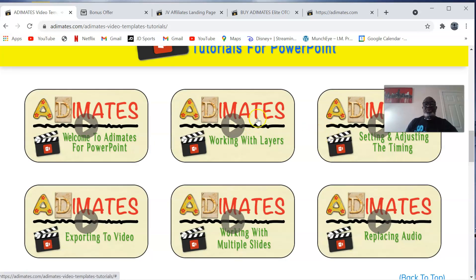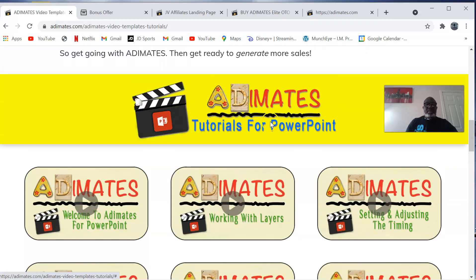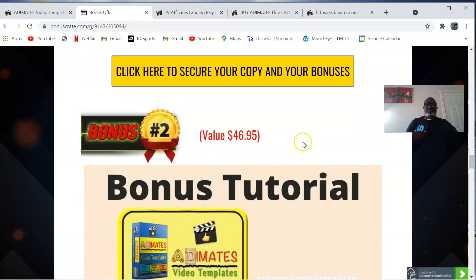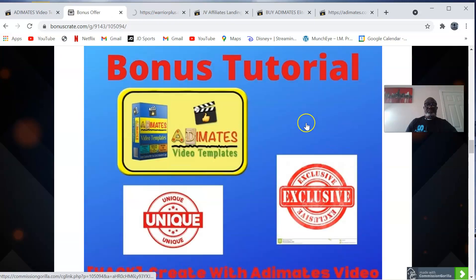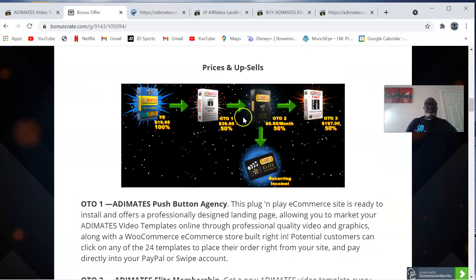These video tutorials will show you how to use Adimates effectively. Now let me take you to the pricing of Adimates. For a one-time fee, you're going to get the Adimates video templates for $19.95.